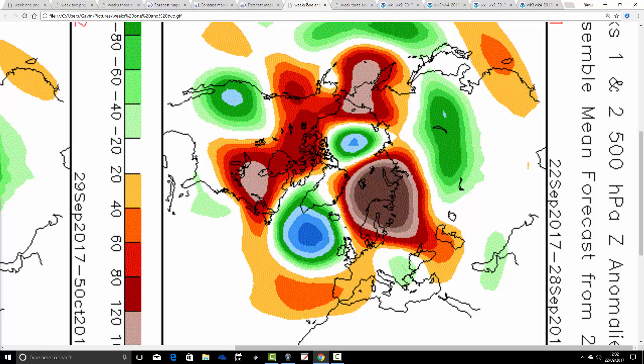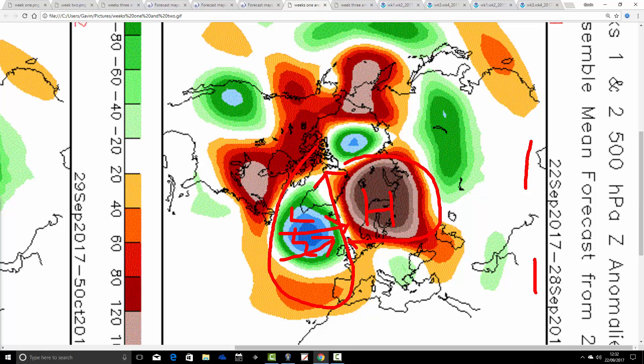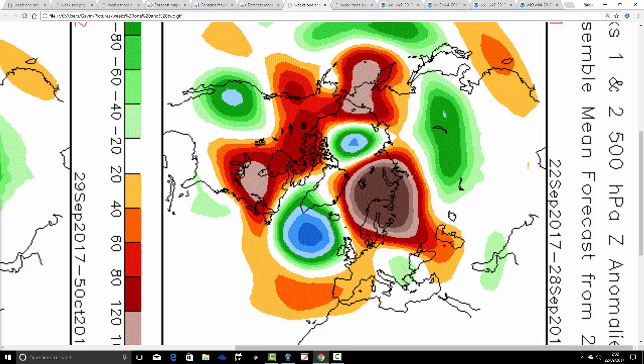CFS V2 next — let's see how it compares. Again, these are 500 millibar heights broken down into weekly periods. The first week period takes us from the 22nd through the 28th of September. We have a large area of above-average heights to our east and northeast, and below-average heights in the Atlantic. So again, good agreement between the two models — a big battle going on. Low pressure trying to bring Atlantic-driven, wet weather in over the Atlantic, with the ridge to the northeast trying to bring in easterly, south-easterly or southerly winds and keep it mostly dry. Battleground UK for week one.